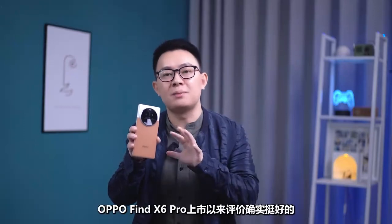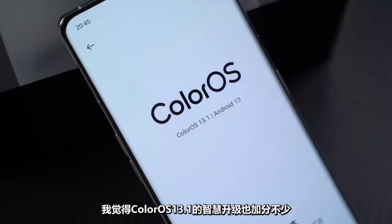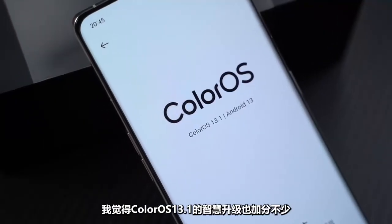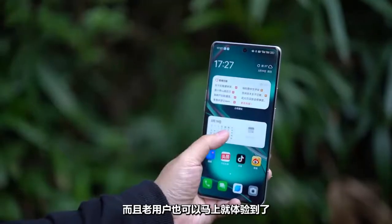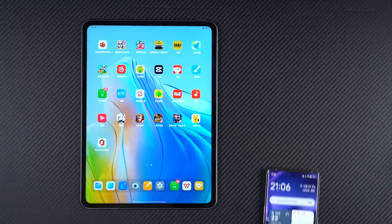The Oppo Find X6 has been well-received since its launch, in addition to the very top image performance. The smart upgrade of ColorOS 13.1 has also added a lot, and old users can experience it right away. I will talk to you about a few very good and practical features, although it is not a big version update.